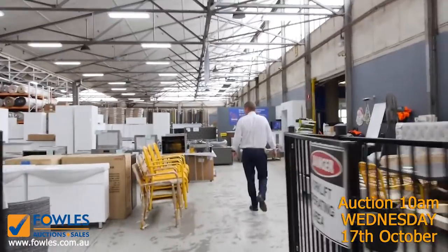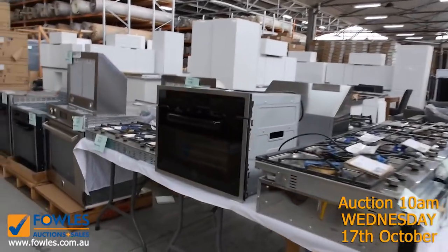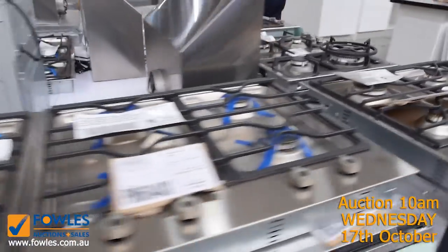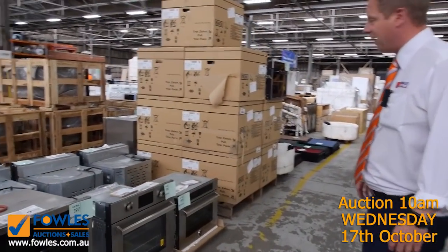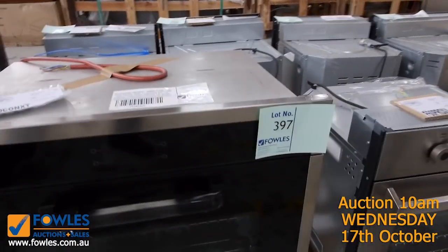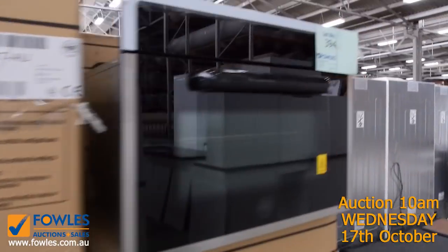Speaking of unreserved, we've got a heap of Bertazzoni cooking appliances here — cooktops, ovens, microwaves, large ovens, small ovens — all unreserved. That's going to be a fantastic auction. They're sort of later in the piece, around lots 300s to 400s, so check your catalogue for all the specs. Really nice gear — they're beautiful.